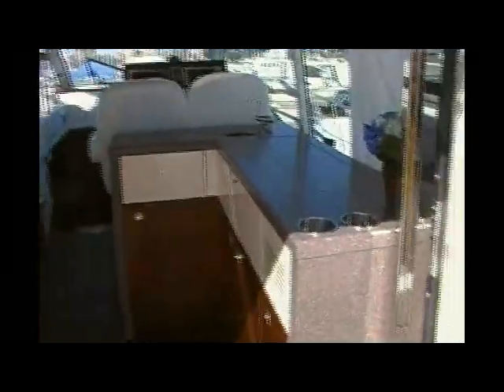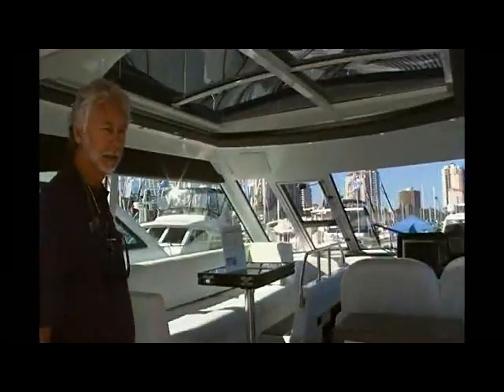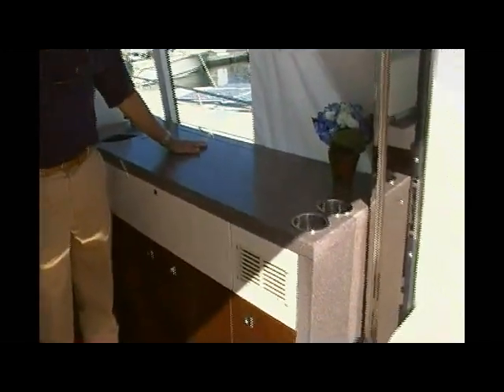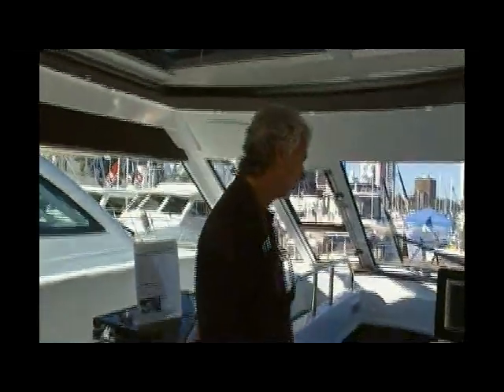If you step into the salon here, you'll notice the big windows all around — you've got great visibility. Solid surface countertops, pop-up TV here. This is your main entertaining and living area. Overhead, you have an electric sliding sunroof with a sunshade — if it gets a little too hot, you can tone things down. This has the wood floor, which is an option, and the wenge wood, which is a Brazilian hardwood that's getting to be very much in vogue these days.